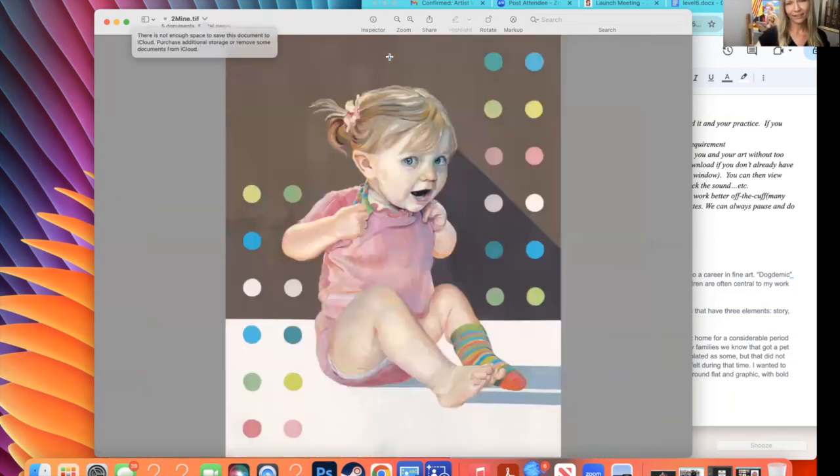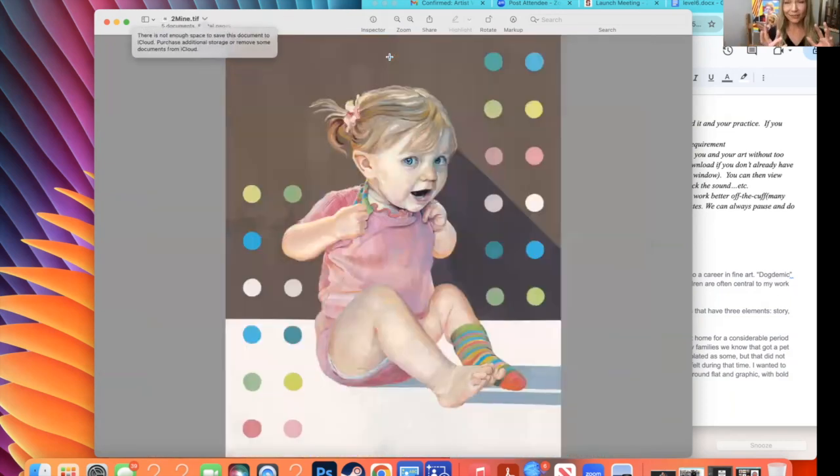And then I got into cleaner lines. Jeff Hein has been a huge influence in my work. This was in that era when I was looking for clean graphic elements. This is called 'Socks and Dots,' and this is my daughter.